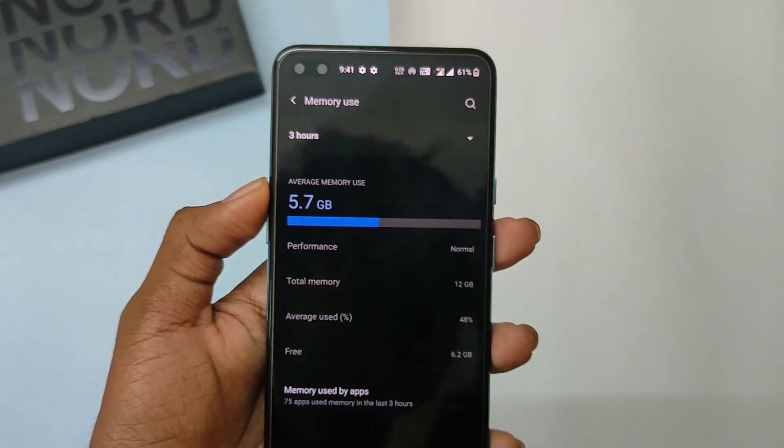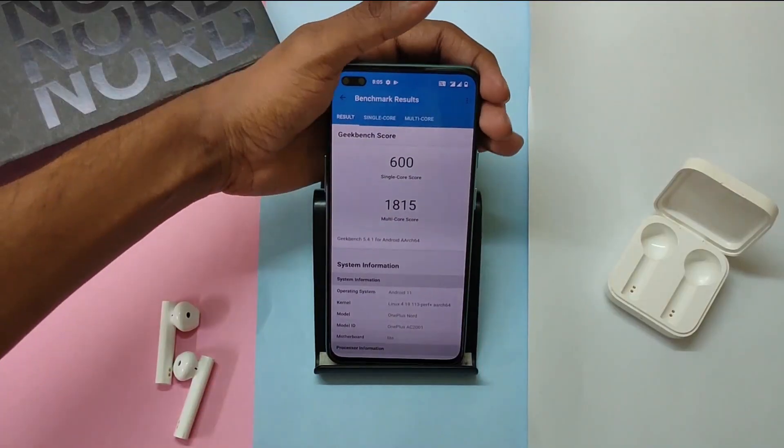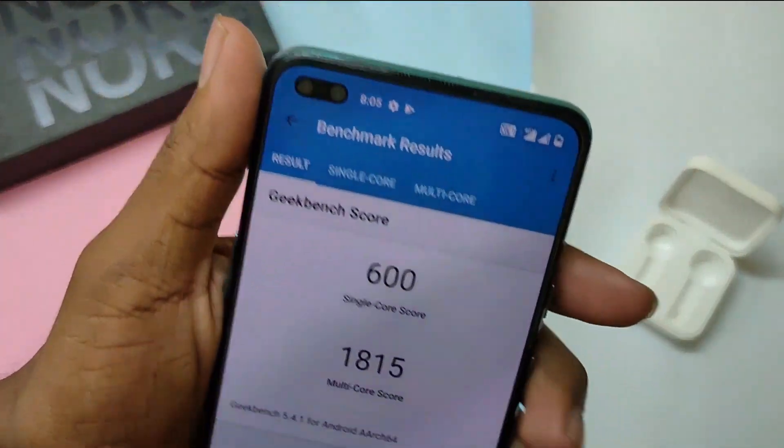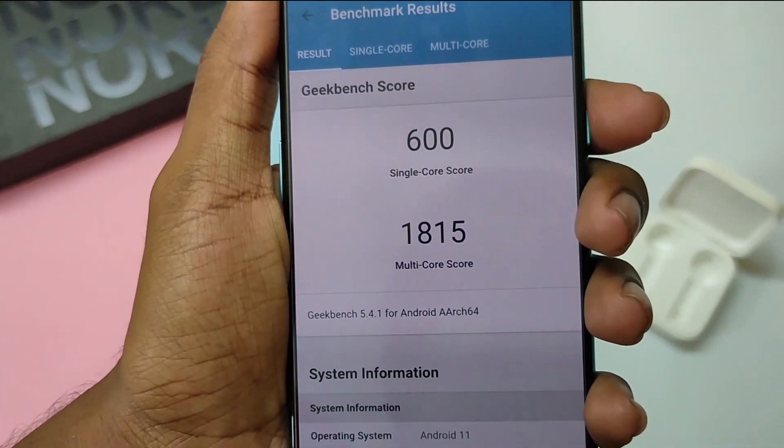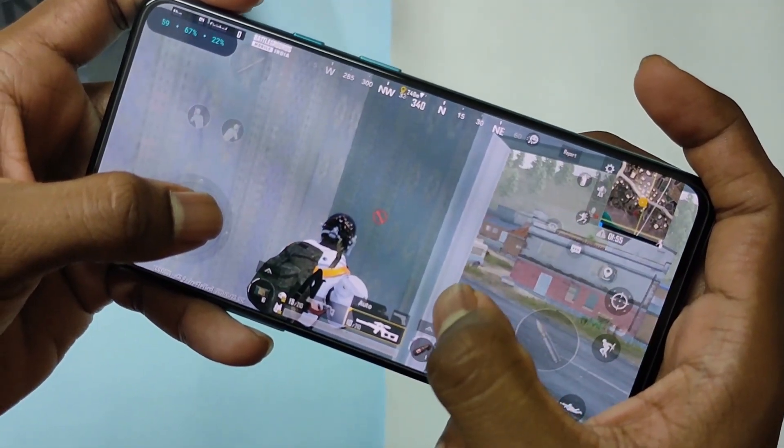We have two more major aspects to cover — performance and battery. The phone has scored 600 in single-core and 1815 in multi-core. The improvement in the single-core has made this build stand out compared to its previous buggy Oxygen OS 11 updates.